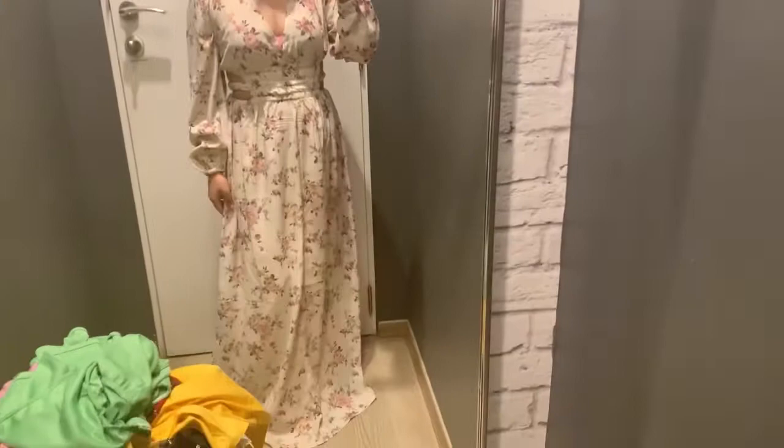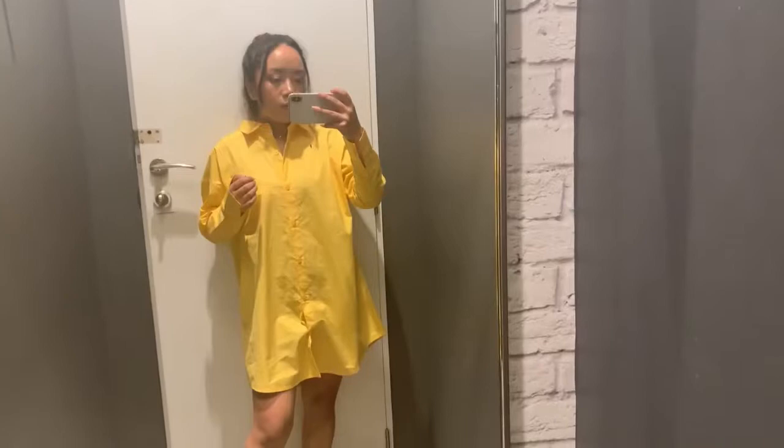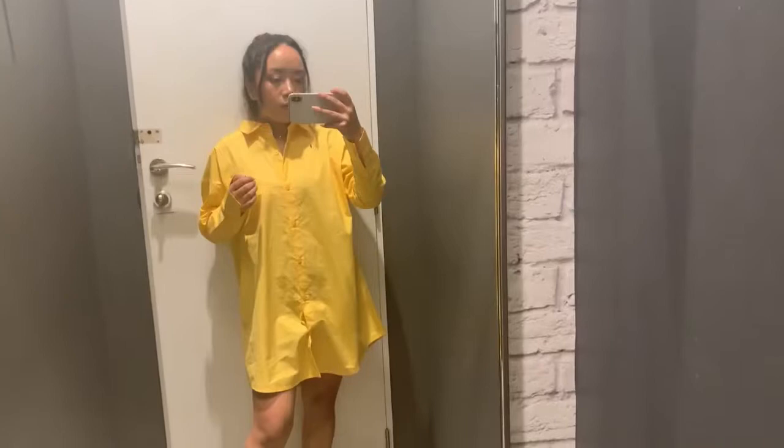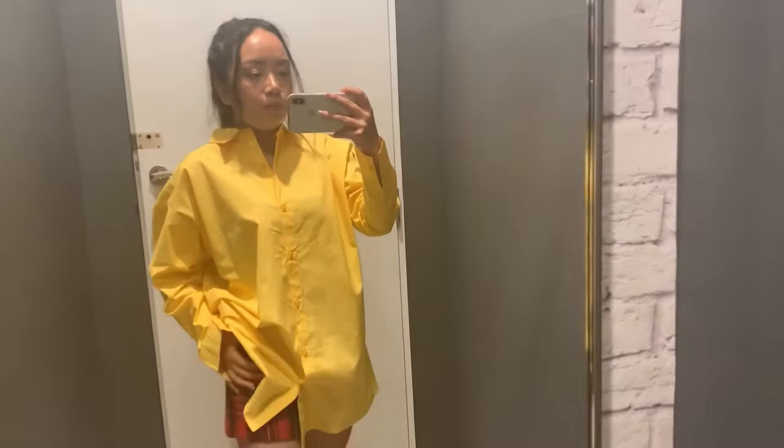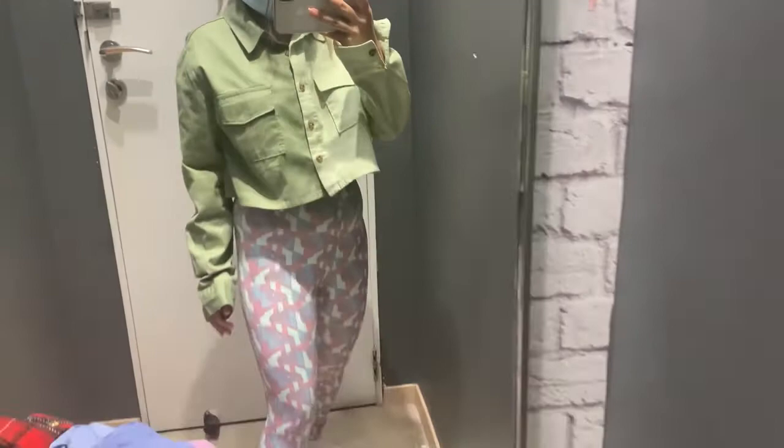The next dress is also not flattering to my body. The next one I'm trying is this yellow shirt. Then I'm trying this trouser but I don't like it — it doesn't fit well. This one is also not suiting me; the pattern doesn't suit me. The last one I tried doesn't fit well either.